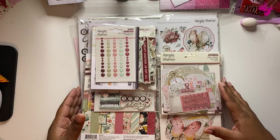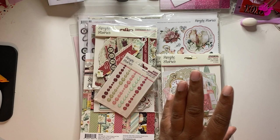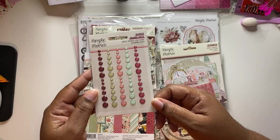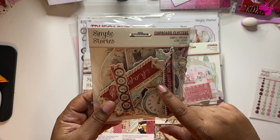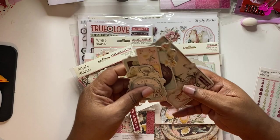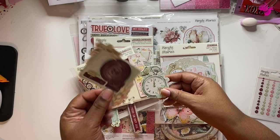The next collection I purchased was the Simple Stories Vintage Love Story. I absolutely love this collection when I saw it, so I had to have almost everything. With this collection I did get the glossy enamel dots — this will actually be my first time working with Simple Stories. I've never purchased Simple Stories before. I also got the chipboard clusters and just to show you a couple of pieces — look at this, it's so cute. Some of you probably got bent chipboard — oh, don't bend it too much. Look at this, it's absolutely gorgeous.